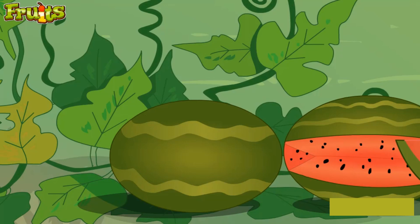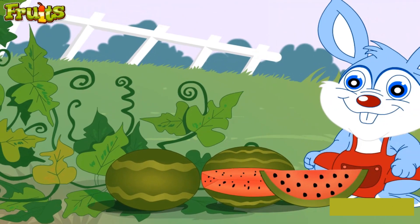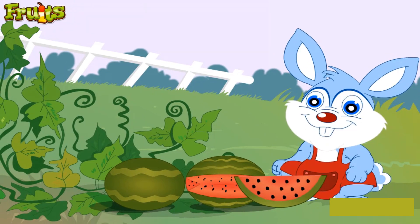This is a watermelon. The fruit is green or yellow from the outside and red, sweet and juicy from the inside. It contains many small black seeds. Watermelons are very refreshing and are best enjoyed on hot summer days.